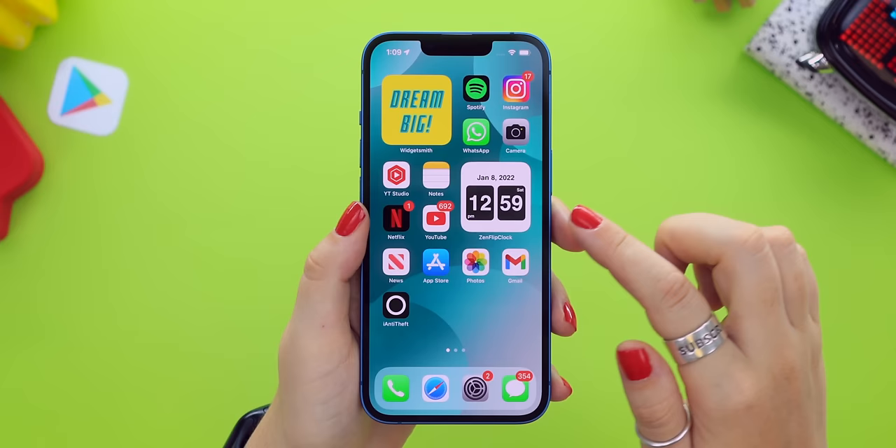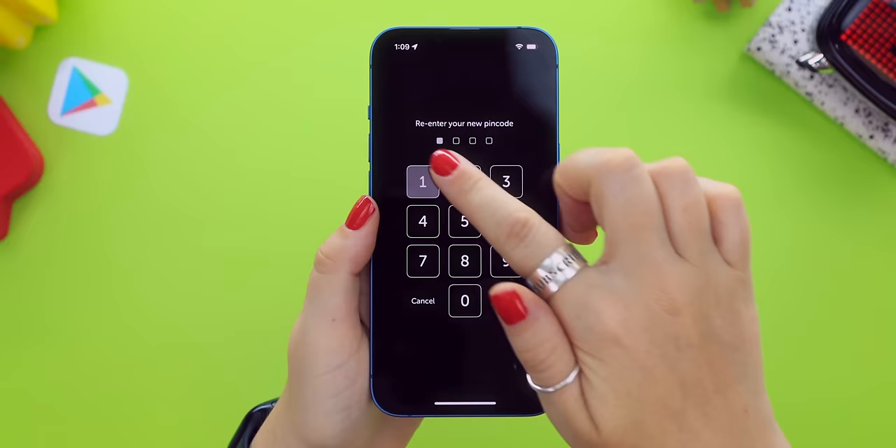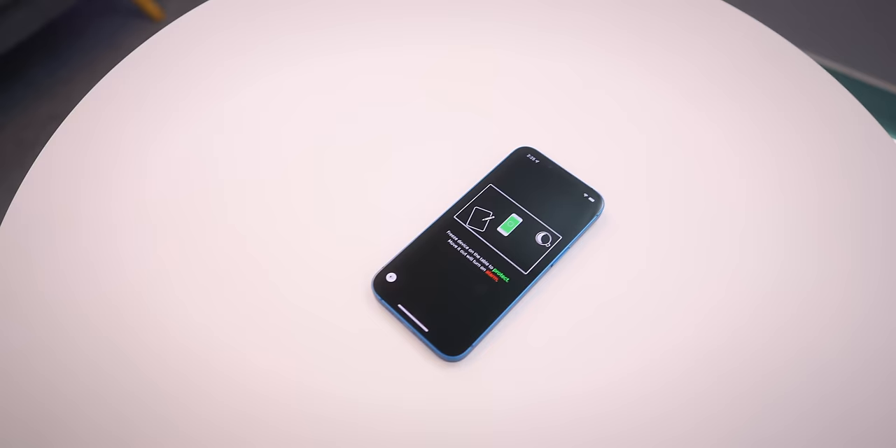For this first one, download an app called iAnti Theft. Once it's installed, open the application and set up a pin — make sure it's something easy to remember. Re-enter your pin to confirm. Now, anytime you want to leave your phone behind, like at a restaurant table or your office desk, click the motion button, place your phone down, and walk away.